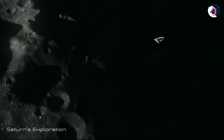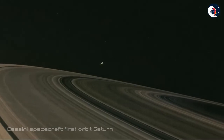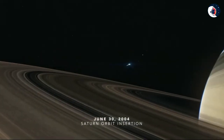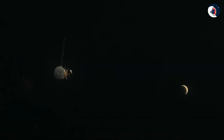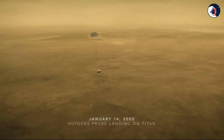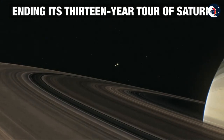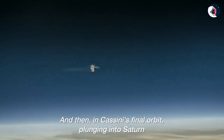NASA's Cassini spacecraft became the first to orbit Saturn, beginning a decade-long mission that revealed many secrets and surprises about Saturn and its system of rings and moons. The European Space Agency's Huygens Probe was the first spacecraft to make a soft landing on the surface of another planet's moon — Saturn's giant moon Titan. NASA's Cassini spacecraft made its final approach to Saturn and dove into the planet's atmosphere on Friday, September 15.